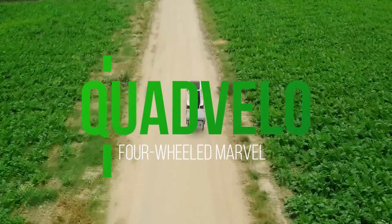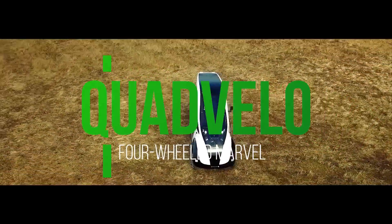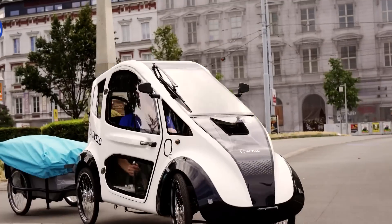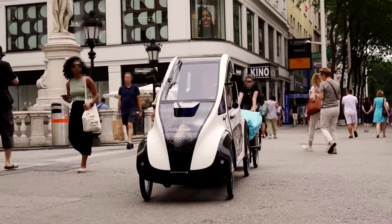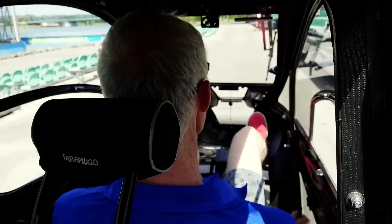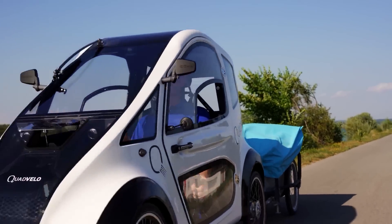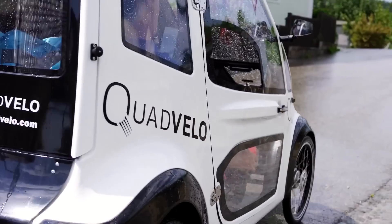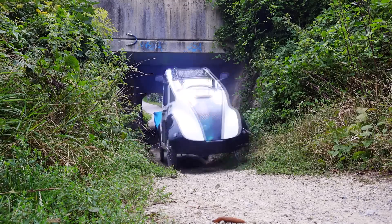Move over gas-guzzling monsters, there's a new eco warrior in town and it's not your average run-of-the-mill vehicle. Enter the Quet Velo, the four-wheeled marvel designed to bridge the gap between eco-consciousness and the need for something more substantial than your grandma's bicycle. Crafted by the brainiacs at Euro Circuits, this single-seater velomobile is like the love child of a sleek sports car and a pedal-powered dream. Picture yourself cruising down the street in a powder-coated 7075 aluminum alloy frame enclosed in a fiberglass body.